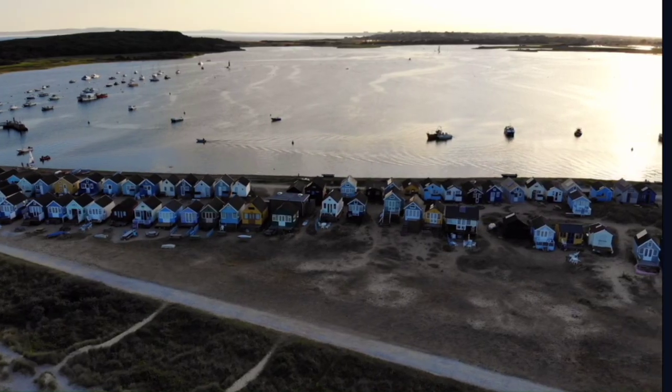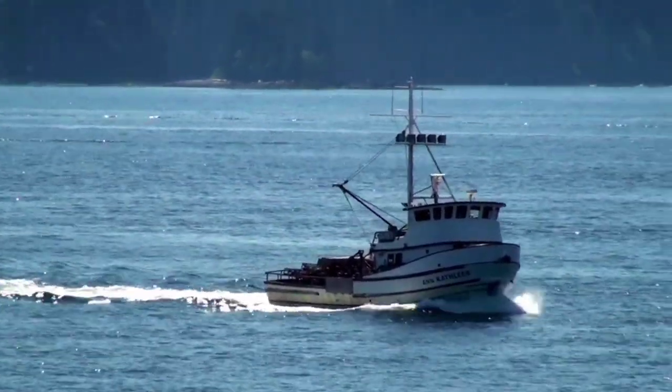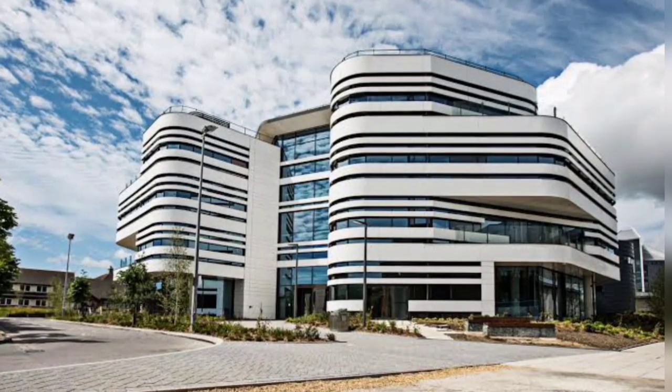The ship was discovered in Poole Bay on the edge of the Swash Channel by local charter boat skipper Trevor Small of Rocket Charters, who reported the discovery to archaeologists from Bournemouth University.